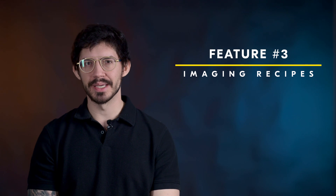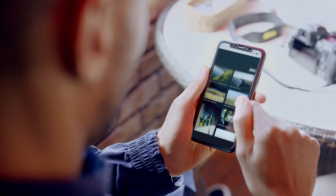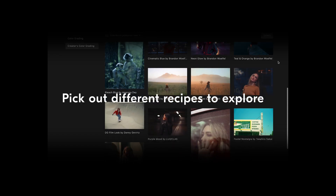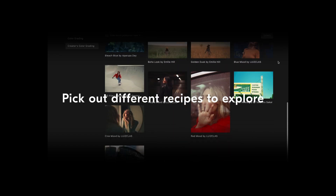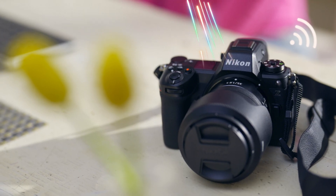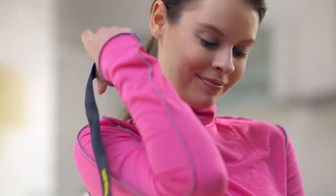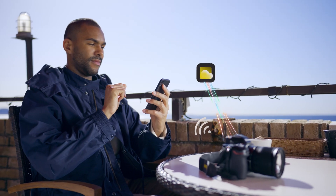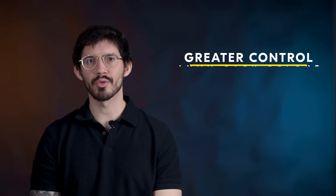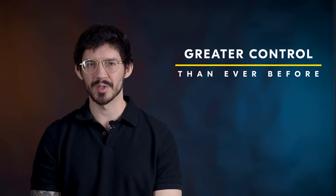The last feature is designed to expand your creative possibilities. It's called Imaging Recipes, and it enables you to download published recipes from other creators directly to your camera. This recipe gives you some of the main camera settings used to capture the image, a photo showing you what it looked like, and the custom flexible picture control made by that creator. If you're familiar with picture controls, this is the next step in the revolution. The flexible picture control provides a greater level of control over your image than was previously possible.